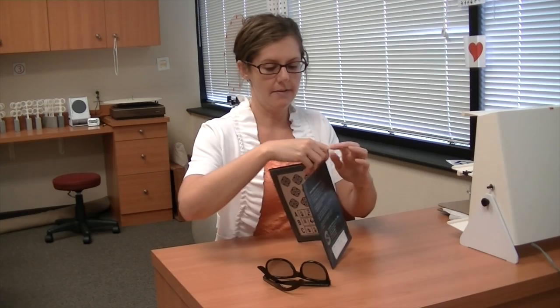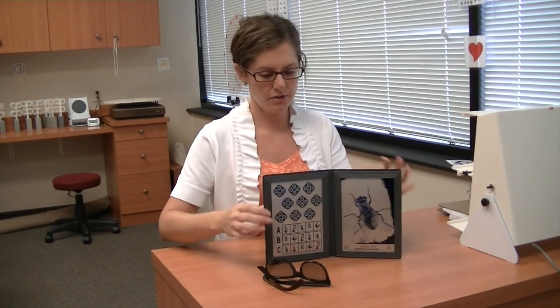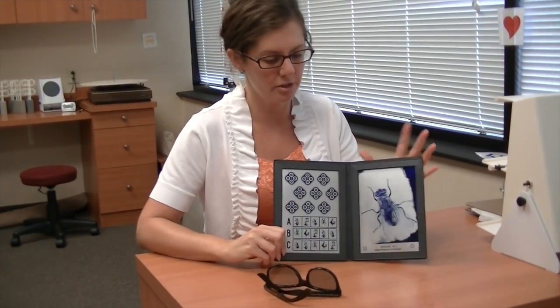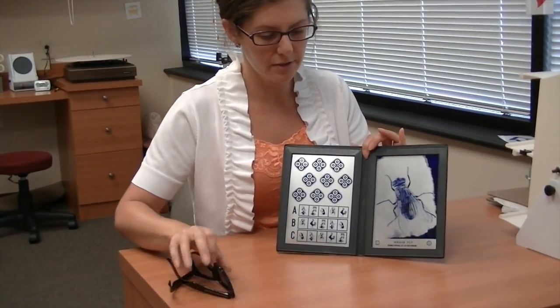Hi, I'm Dr. Julie Steinauer and today I'm talking about depth perception. I have a little book just to show you that this is one of the tests that we utilize in the office to test depth perception, or the ability to see things in 3D.